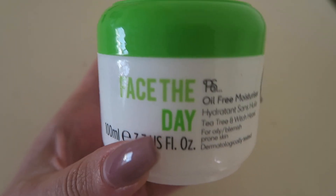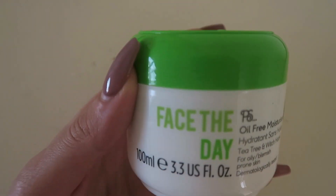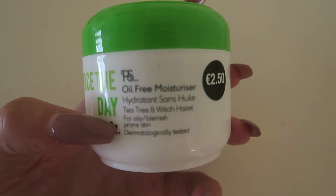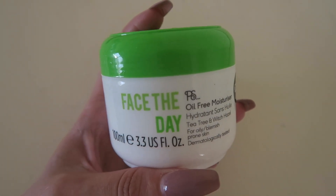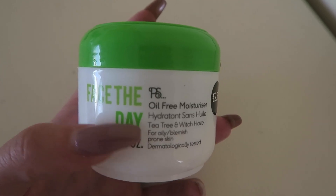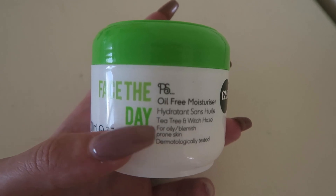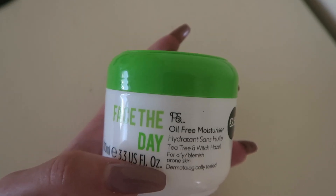I was enjoying that buff scrub thing — I thought that was the name of the range, but it's actually not. It's just the oil-free range. I got the Face the Day Oil-Free Moisturizer. This again has tea tree and witch hazel in it. I don't know how I feel about this. It is nice, but I feel like the tea tree might be a little bit overwhelming. It's actually really good for my skin, but sometimes I personally feel overwhelmed with the amount of tea tree on the face — you can smell it for hours, and it can make you feel unwell, especially if you suffer from headaches.